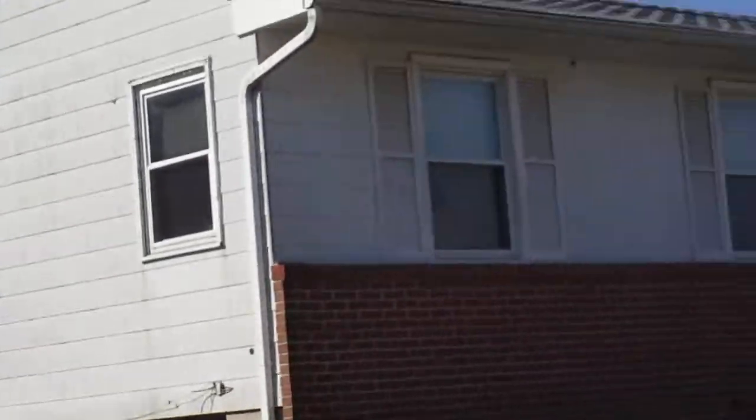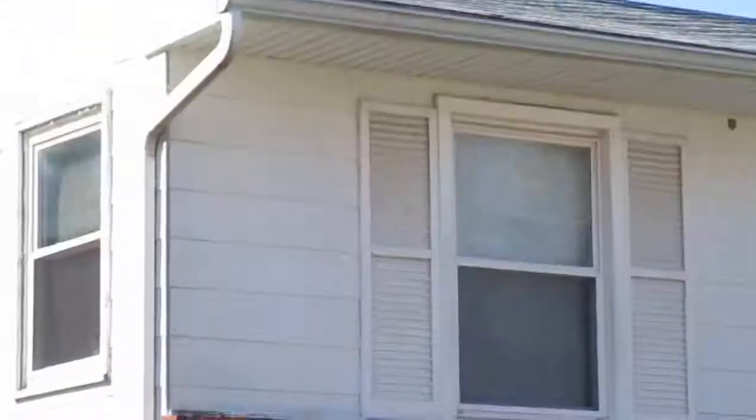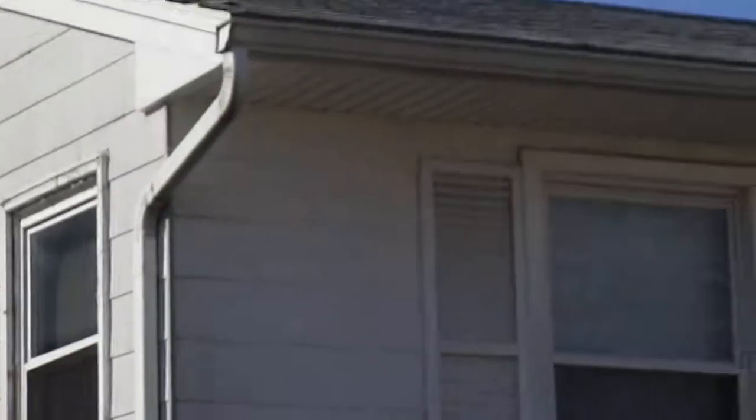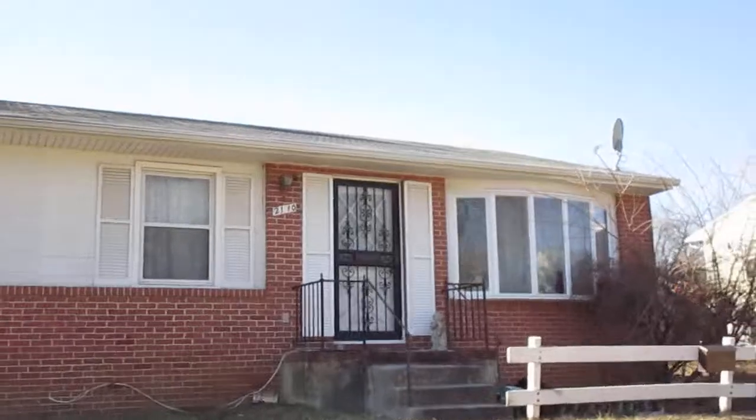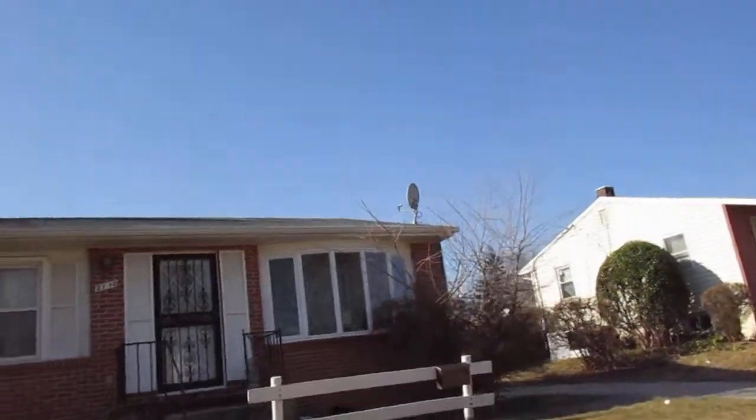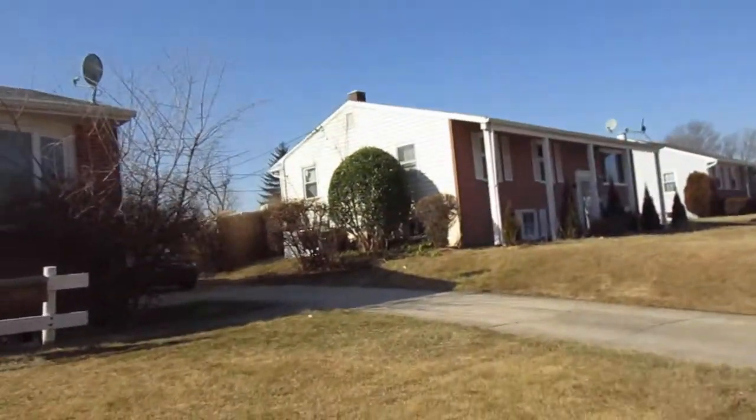Siding is pretty good, just a little bit dirty. Roof looks good. Windows look good from what I can see — can't really tell if they're vinyl or metal. Brick's good. Front porch looks good. Gutters — yep. 2110 Gate Brook, good-sized driveway here.